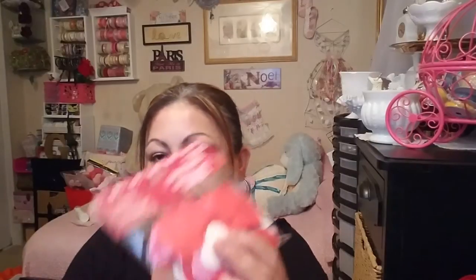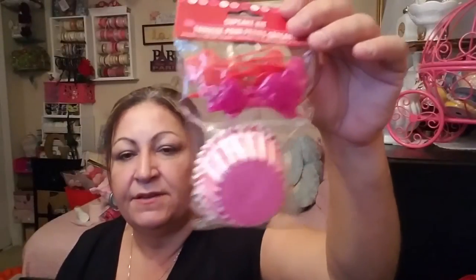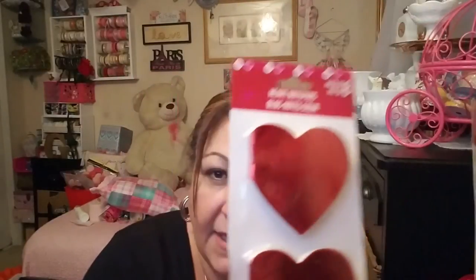This one package brings 60 hearts — I got like three packages and only have one left. This other one has a hundred hearts with a stick on the back. Got cupcake liners — this one has 18 of the bigger ones. Got myself straws with little hearts — so cute, I got two packages. Got some notepads in different colors — look how pretty this one is, and the red one too.